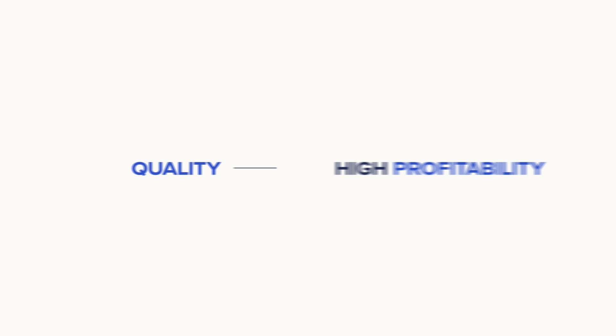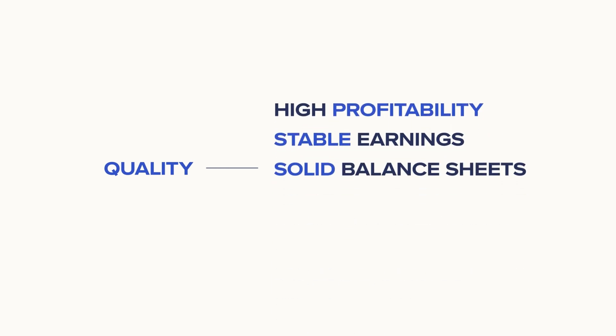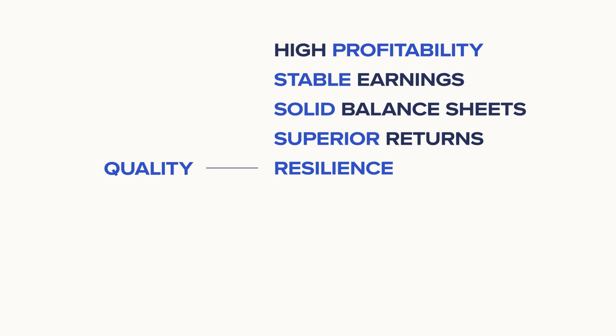Quality targets good companies with strong fundamentals, such as high profitability, stable earnings, and solid balance sheets. Over the long term, high-quality companies have demonstrated the ability to deliver superior returns while also providing resilience during periods of market volatility.